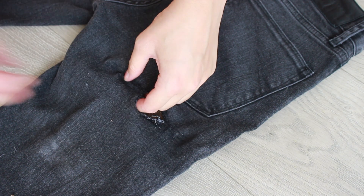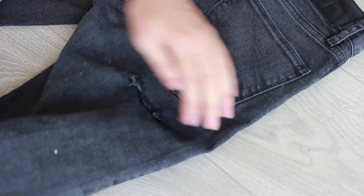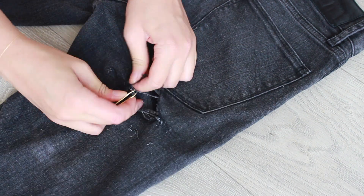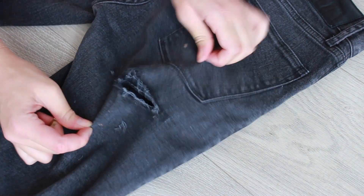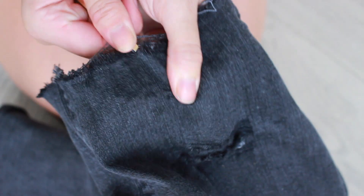What I really love about this DIY is that the more imperfect it looks, the better it looks, so you really can't make a mistake here. You just kind of fray at it with your scissors until you like what you see. Then I'm going to take my tweezers for this hole and just fray it up and rough it up a little bit, and then you're done.